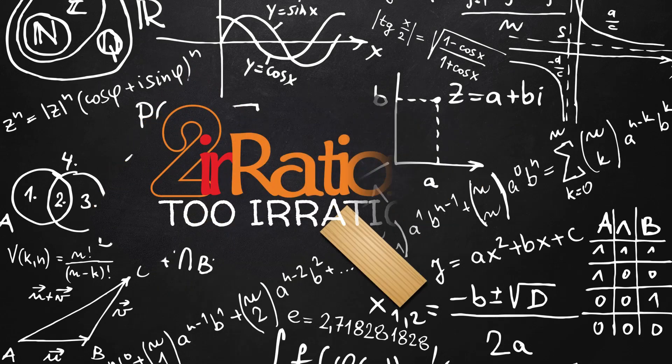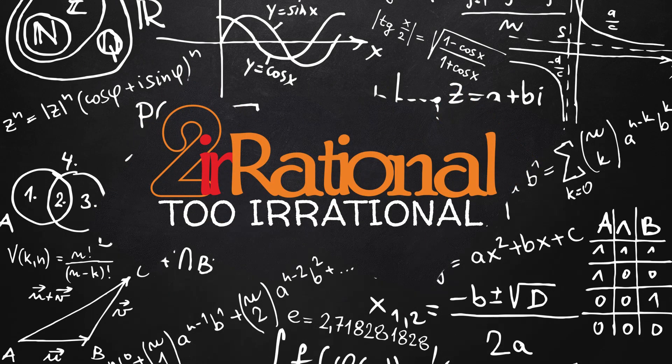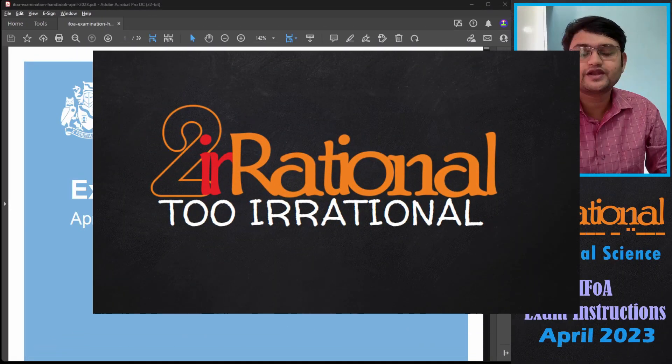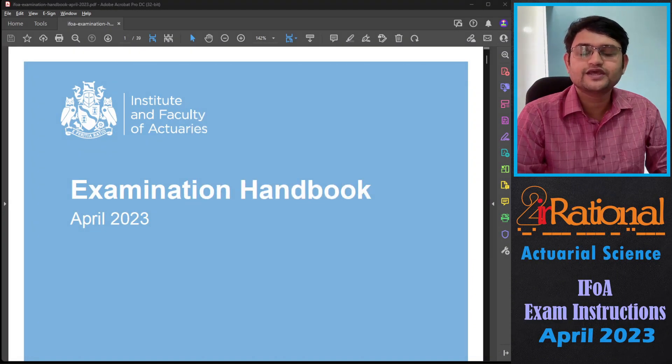Hi, welcome to the channel To Irrational. I am Pranay Sharma and in this video we will talk about the exam instructions provided by IFOA Institute for the examination April 2023. We will talk about all the things you should do before and on the day of the examination so that your examination experience is smooth. Let's get started.